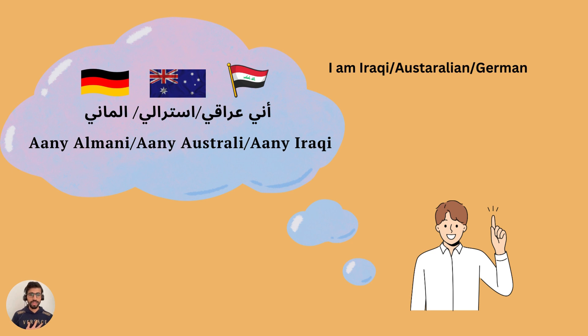We say 'ana Iraqi', 'ana Australi', or 'ana Almani'. So you say 'ana' followed by your nationality — 'ana Iraqi', 'ana Australi', 'ana Almani'. Your turn!